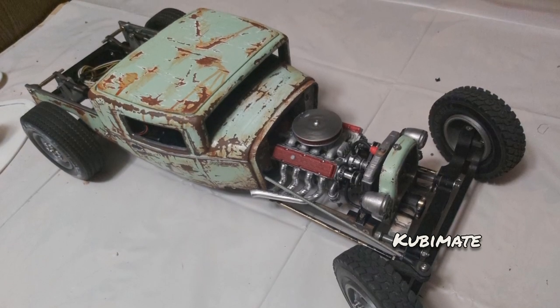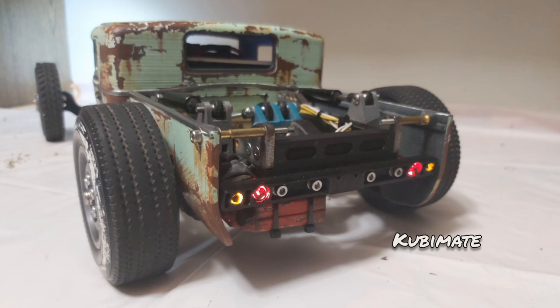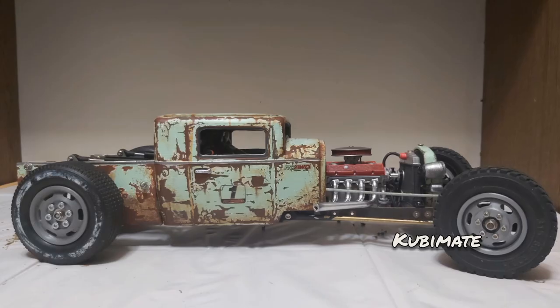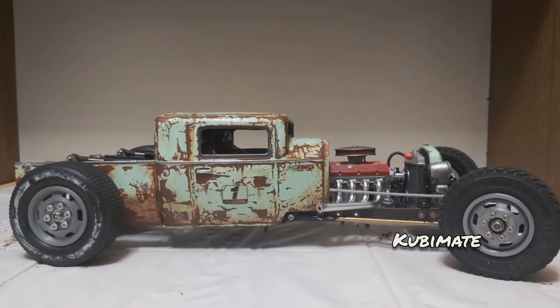Another nice engine here, but to me it's actually the paintwork and that rust which just looks super realistic, as well as the interesting front suspension setup, that I really dig on this build.